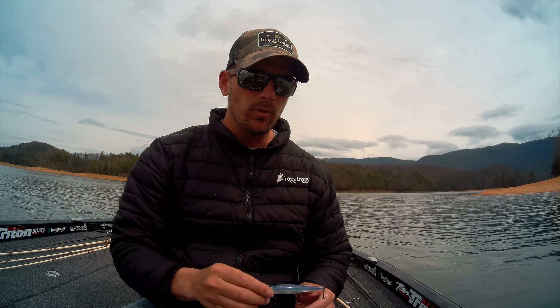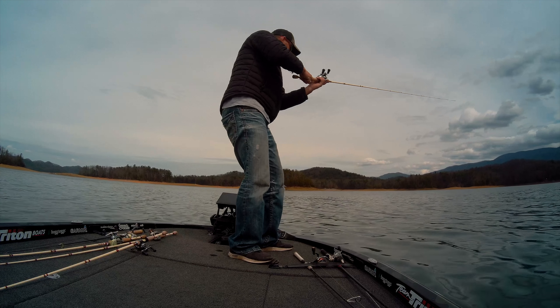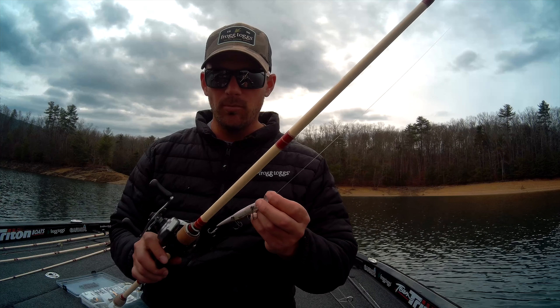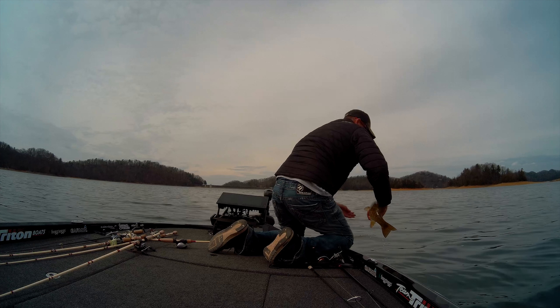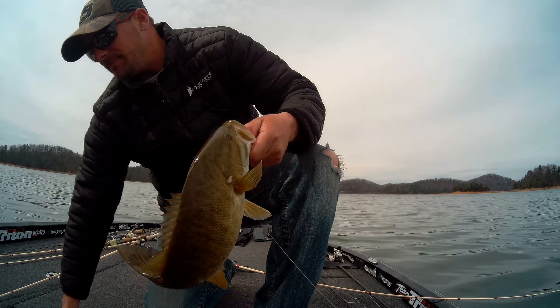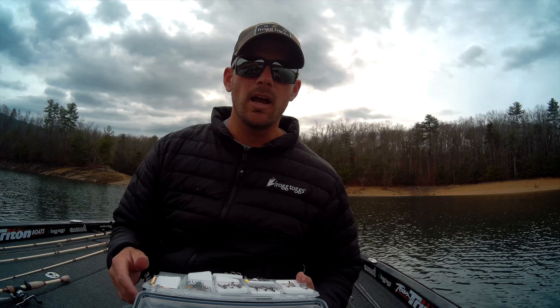Usually the first thing I do when I get these out of the box is replace the hooks. These hooks are pretty good out of the box, but once you catch some fish on them they get weak, because they start bending — especially if you catch a stripe or a hybrid and have to bend it back. They get really brittle. So I take an Owner ST36, a size four through six depending on the size of the jerkbait, and replace that. Those hooks are a lot better — a little stiffer, but still light wire and they penetrate really good. Change those out and try the ST36 Owners; the hookup ratio gets a lot better.